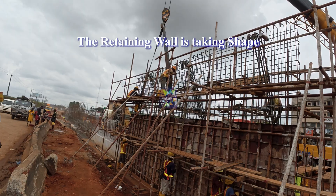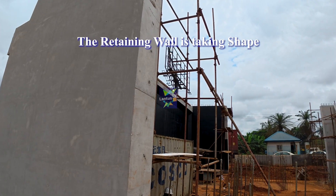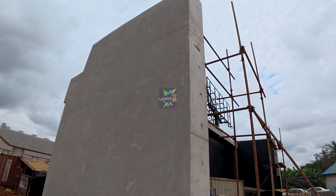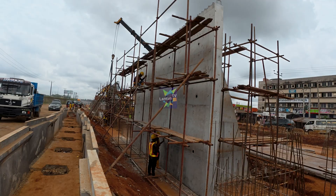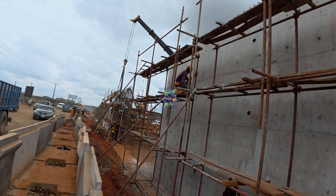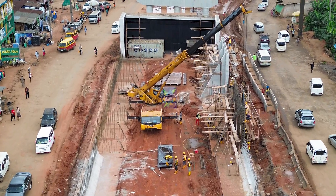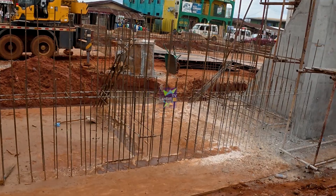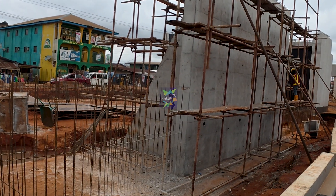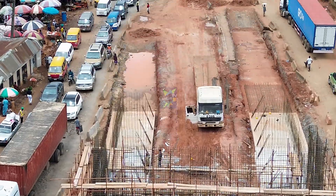Now let's take a look at this massive wall that is currently under construction. It is called a retaining wall. It is not as flashy as the beams, but its role in the flyover is very important. The retaining wall prevents the ground from sliding or collapsing, especially on the sloped areas. By keeping the soil in place, it helps create a strong and stable foundation for the new roads that will connect to the flyover.